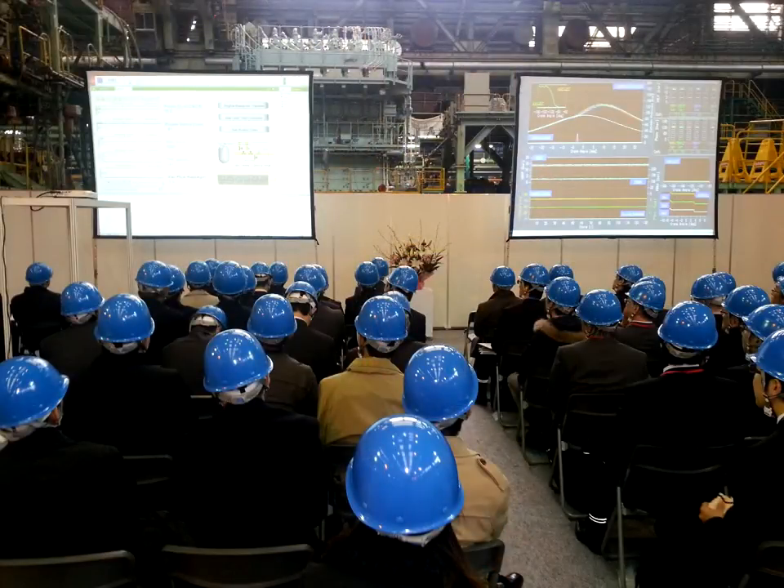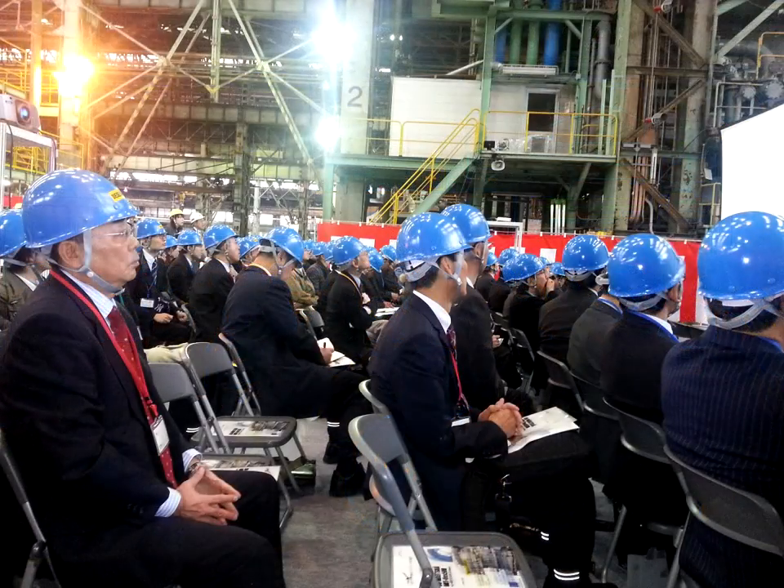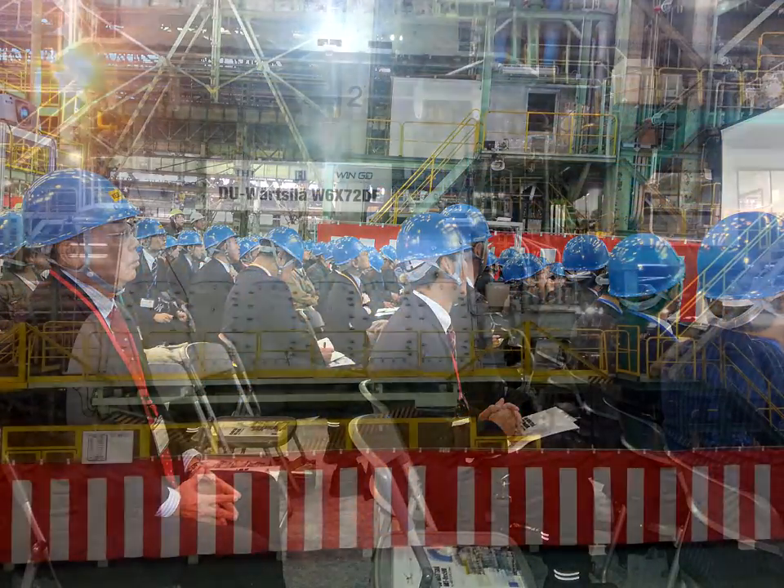Hi there, this is me, Søren Karlsson, and I would like to share with you my experiences from the customer day at Diesel United, 10th of April, 2015.